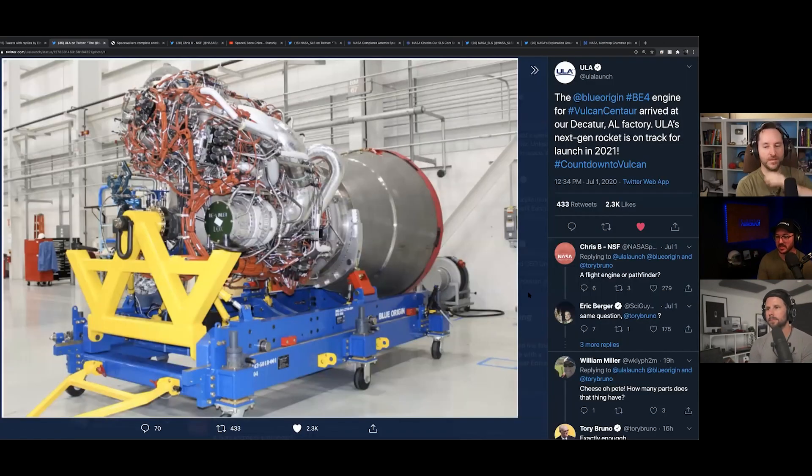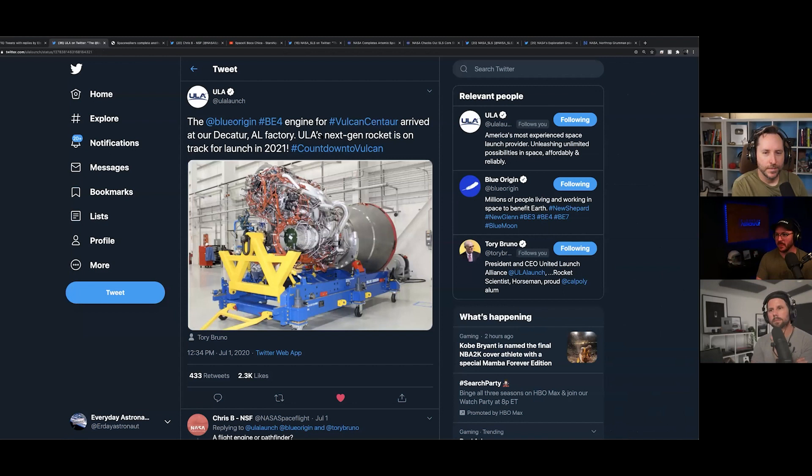The BE-4 is made by Blue Origin, who will also be using this engine on their New Glenn. They also make the BE-3 and BE-3U, which is the upper stage variant. The BE-4 runs on methane, a lot like the Raptor engine. It's big — about the same size as the Space Shuttle Main Engine.